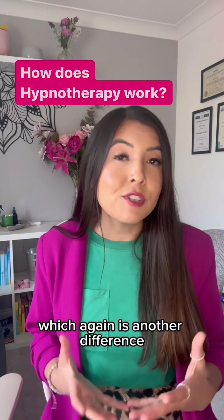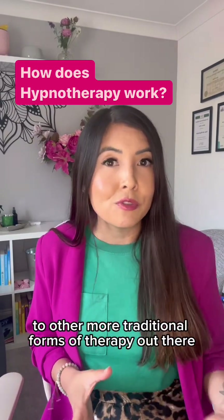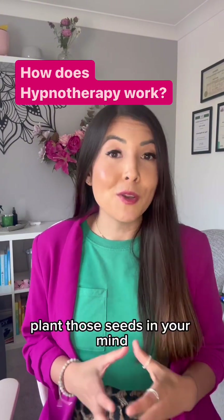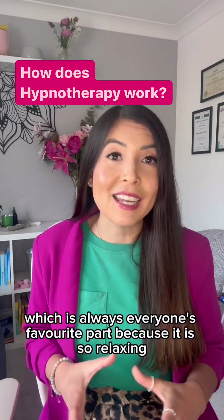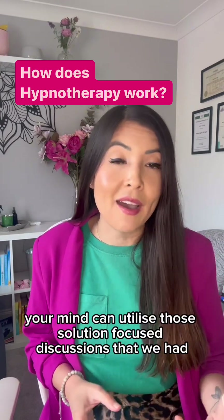This is another difference when you compare solution-focused hypnotherapy to other more traditional forms of therapy out there. Those discussions we talk about plant those seeds in your mind. And then when we do the trance part of the session — which is always everyone's favourite part because it is so relaxing — your mind can utilise those solution-focused discussions that we had.